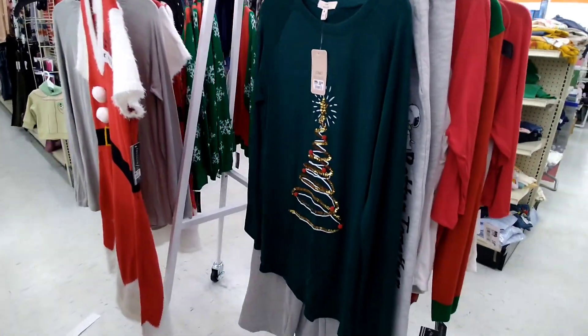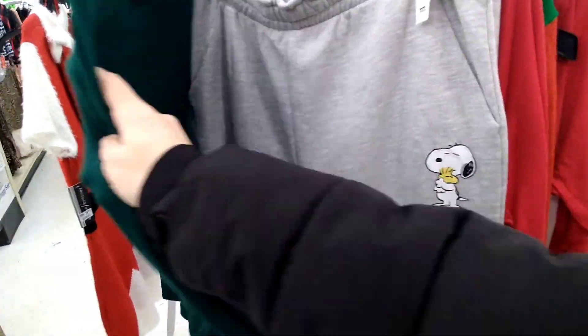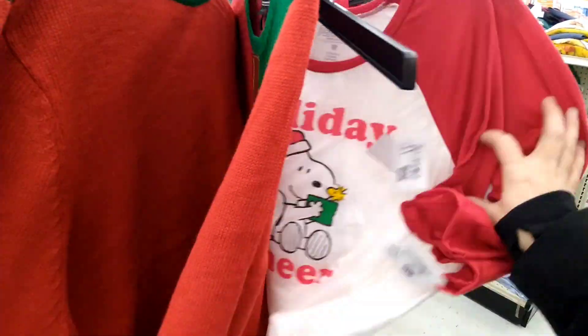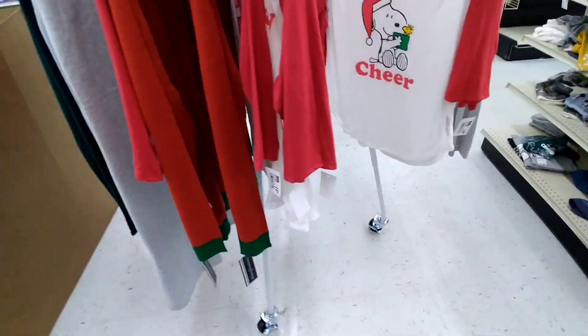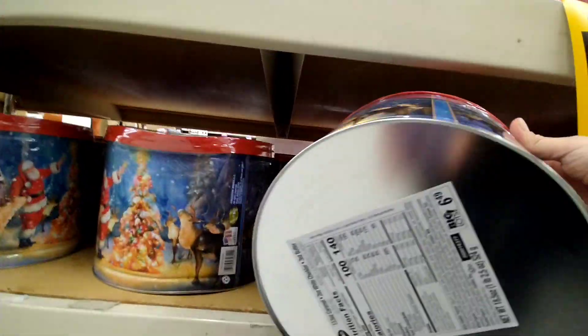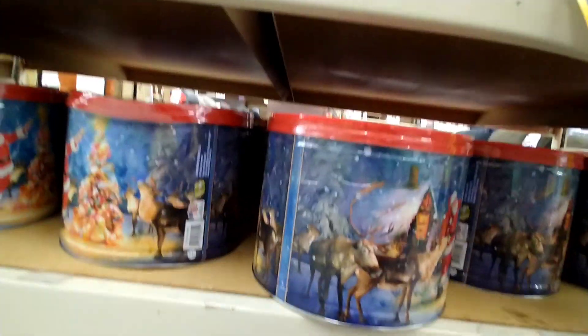They also have some Christmas clothes right here. They have these Snoopy ones — I don't know if those are a part of it. But there are some Christmas sweaters and things like that. Gingerbread kits you can get for like $1 or $2. And then they have these popcorn cans, and those should be $0.65 or so for each of those.